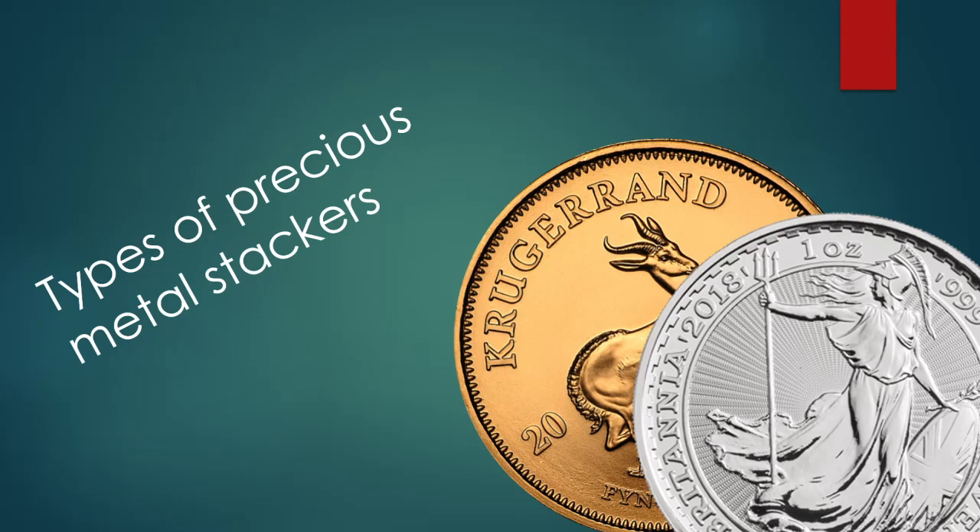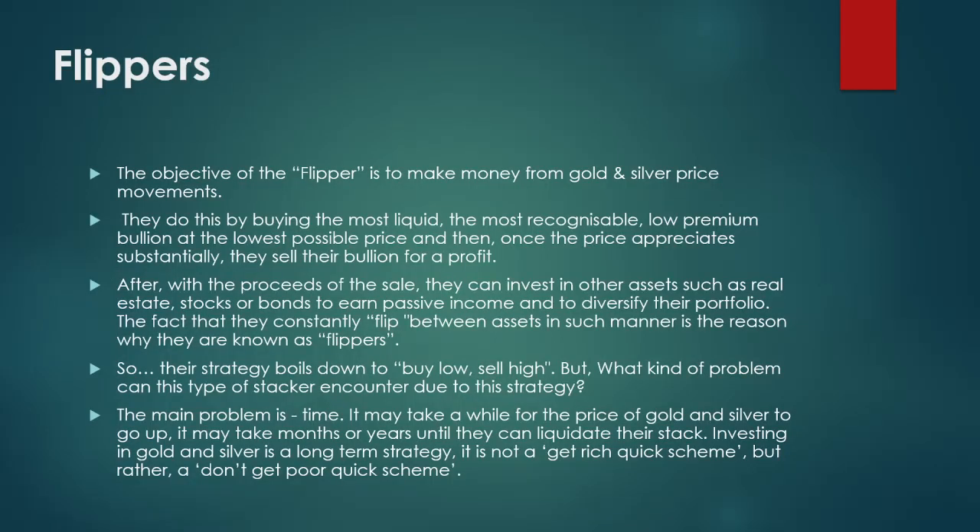Firstly, there are flippers. The objective of the flipper is to make money from gold and silver price movements. They do this by buying the most liquid, the most recognizable, low-premium bullion at the lowest possible price, and then once the price appreciates substantially, they sell their bullion for a profit.